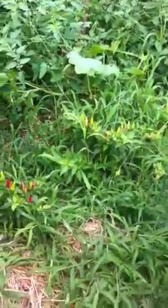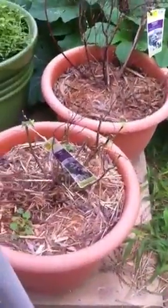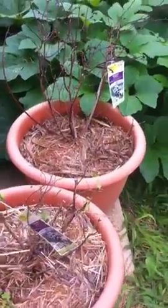I've got dill seeds and little Thai pepper plants that I want to move — probably into these pots. My blueberry bushes — these two didn't come back this year.